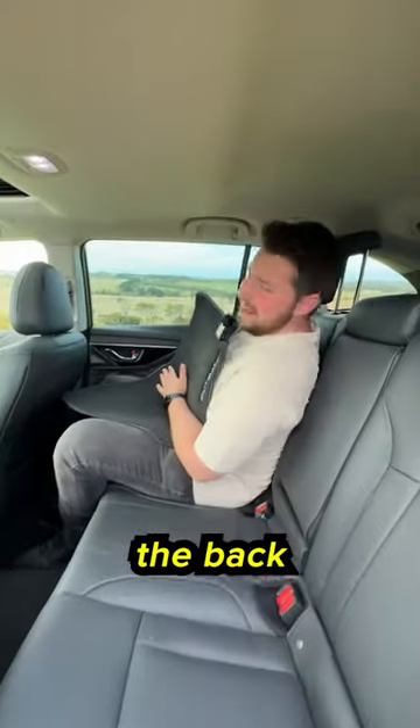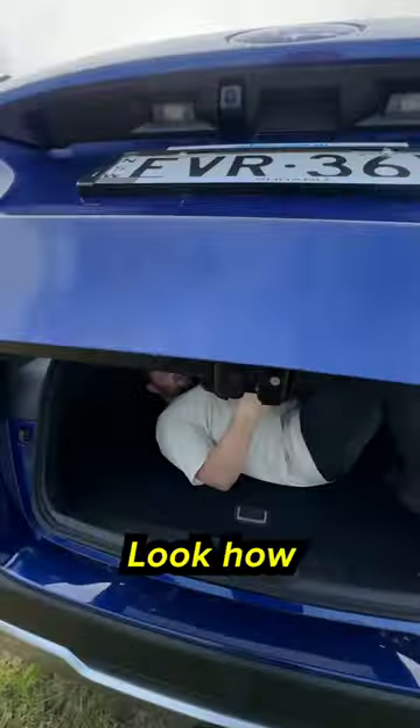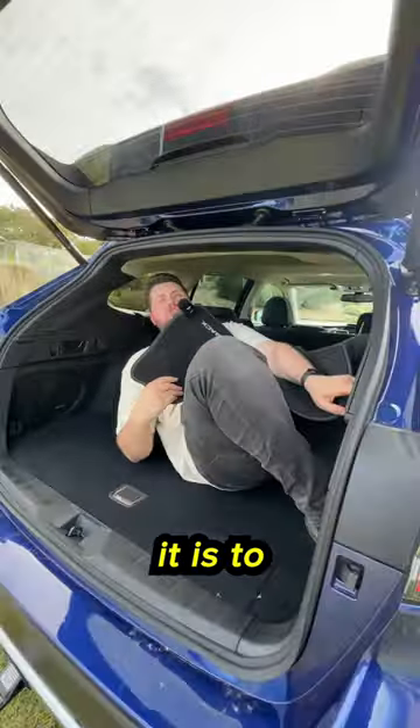And then we get to the back — look how much room I've got! You get air vents, two USB ports, and heated seats. Look how much room you get, and look how easy it is to drop the back seat!